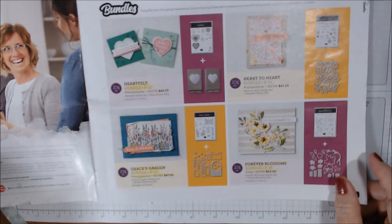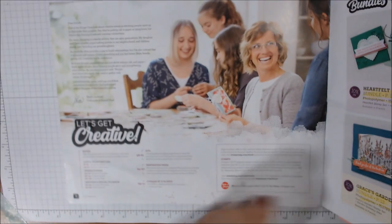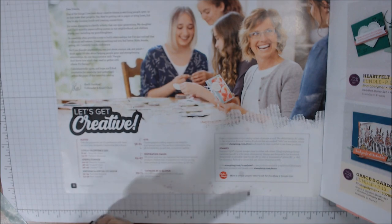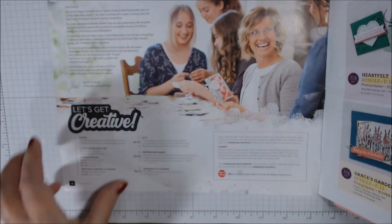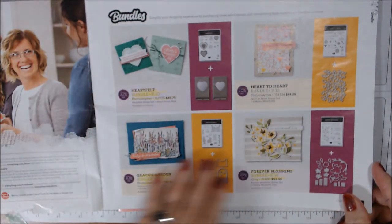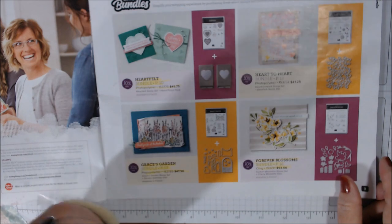When we first open it there's a little index over here on the suites, the kits, inspiration pages, and 'catalog at a glance' is something new in the back. They do have the bundles in the front, and the ones highlighted are ones I have.